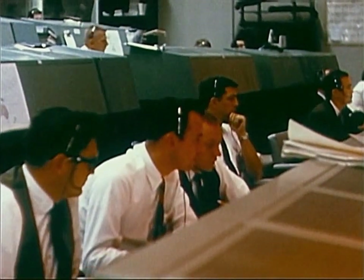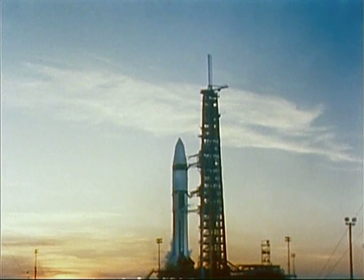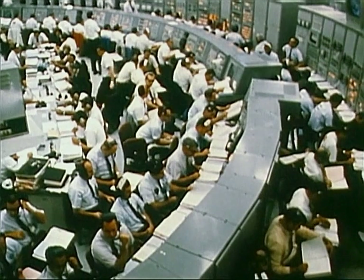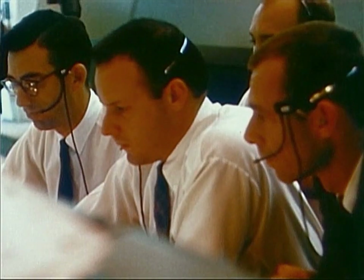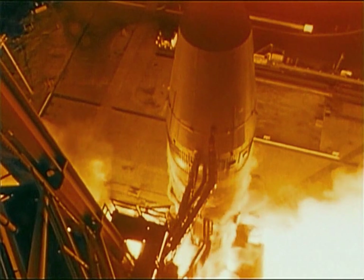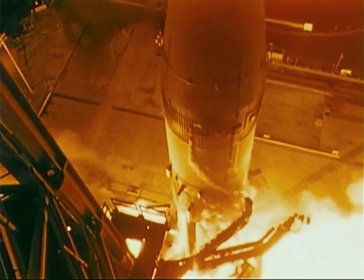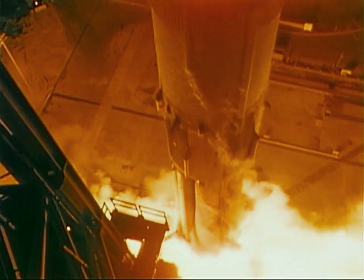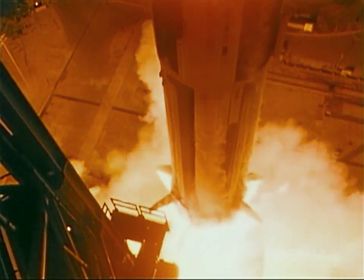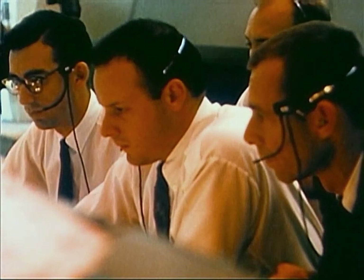Okay, all flight controllers, let's play it cool. Float signal start. 15, 14, 13, 12, 11, 10, 9, 8, 7, 6, 5, 4, 3, ignition. Mission detected. Program 11. Roll pitch start. Roll in pitch. Go on IP. The launch and insertion into Earth orbit are on the nose.